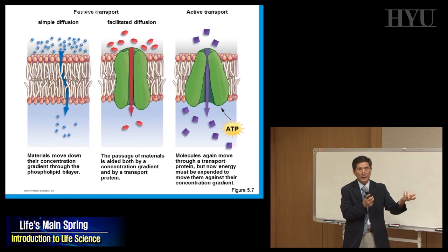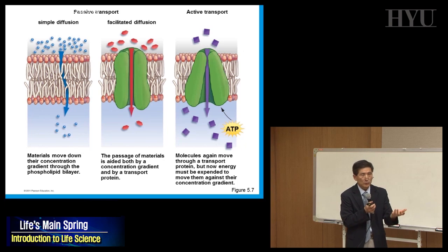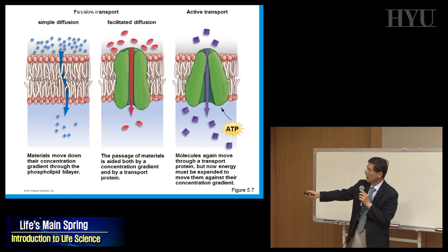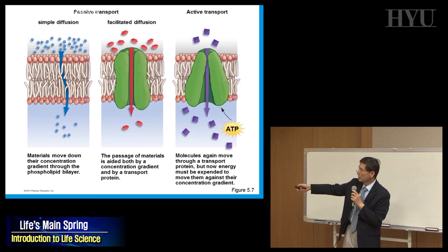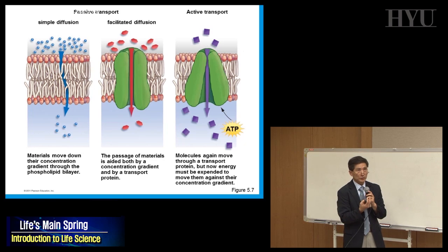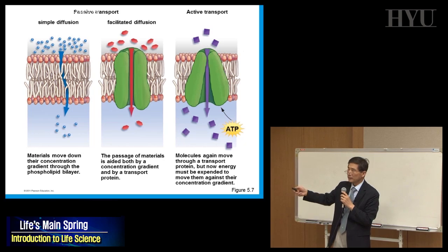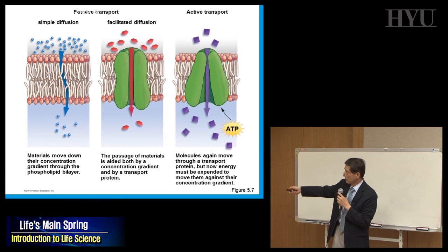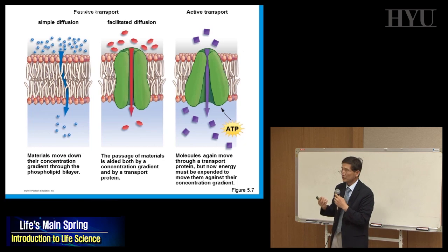The driving force for passive transport is diffusion from higher to lower concentration. Some molecules can pass through the membrane directly; others cannot, and they get help from proteins — this is called facilitated diffusion. Both simple diffusion and facilitated diffusion are types of passive transport.